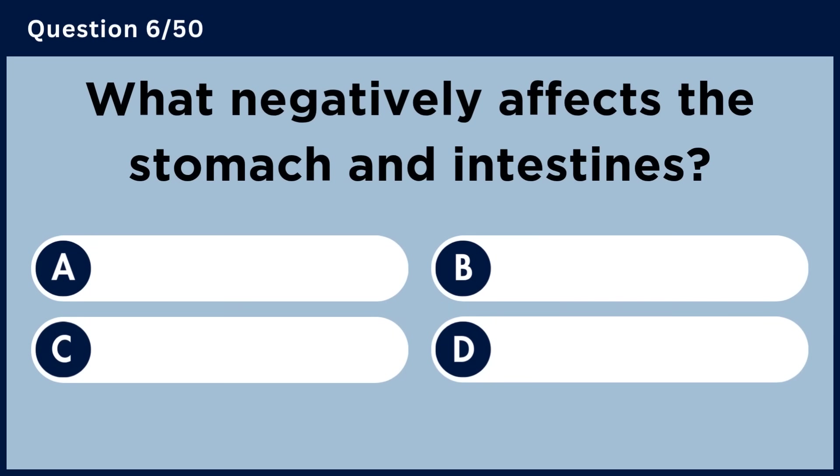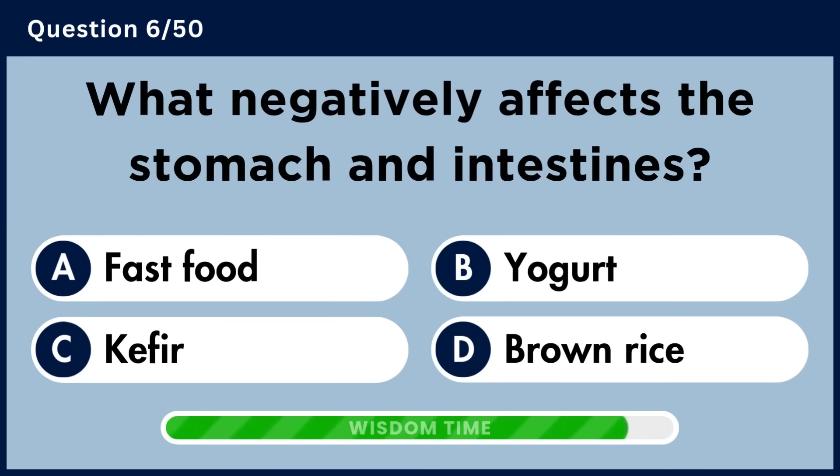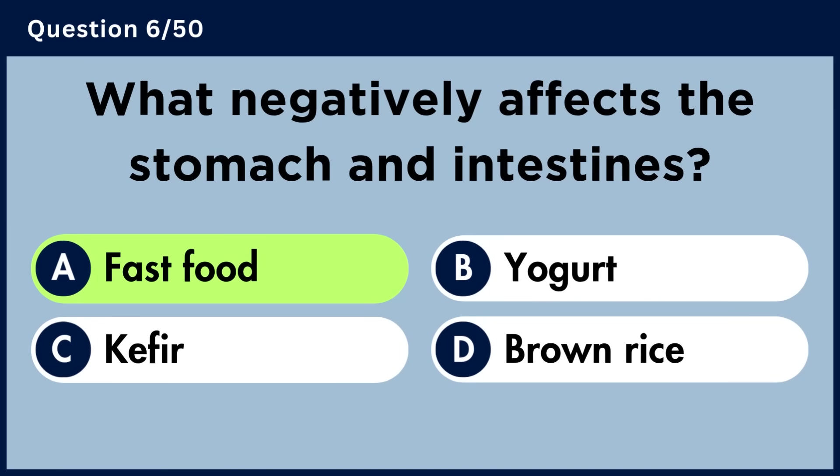What negatively affects the stomach and intestines? Answer A: Fast Food.